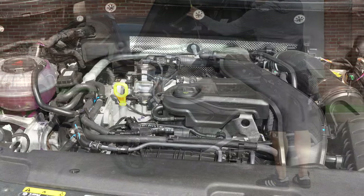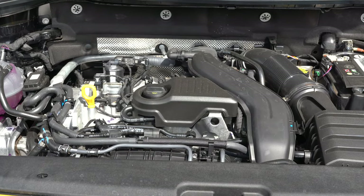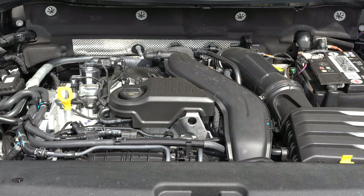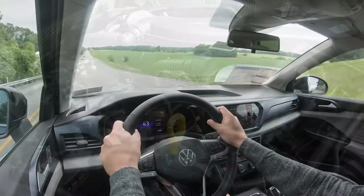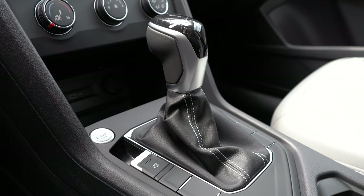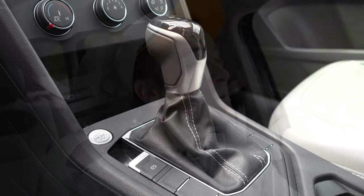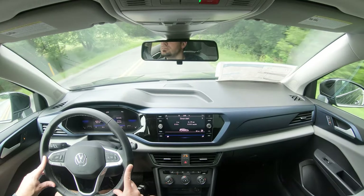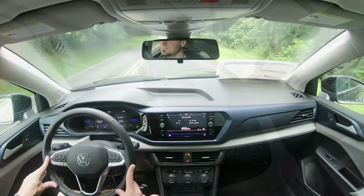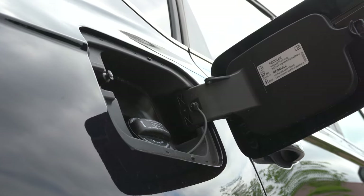Regardless of trim level, the powertrain is the same. Powering this one is a 1.5-liter turbocharged inline-four cylinder — a brand-new engine from Volkswagen for the 2022 Taos — putting out 158 horsepower and 184 pound-feet of torque. Power is sent to the front or all wheels through an 8-speed automatic for FWD, or a 7-speed dual-clutch for AWD. Zero-to-60 is approximately 7.8 seconds.